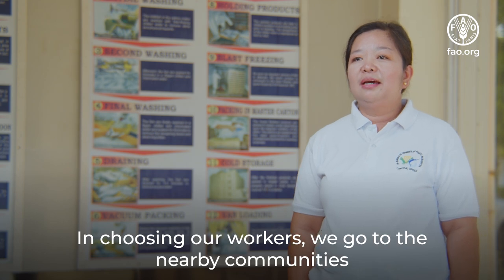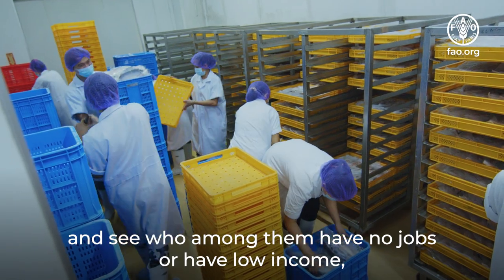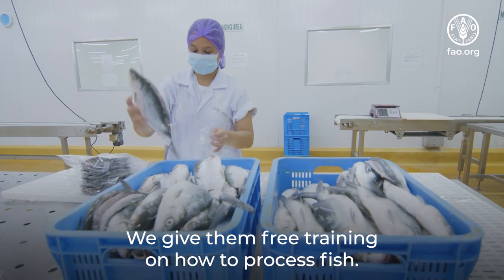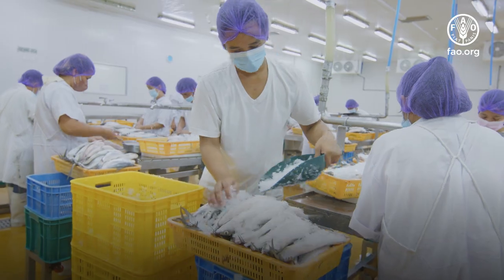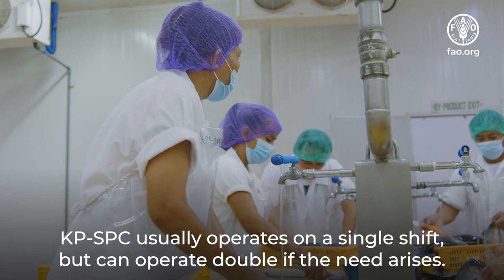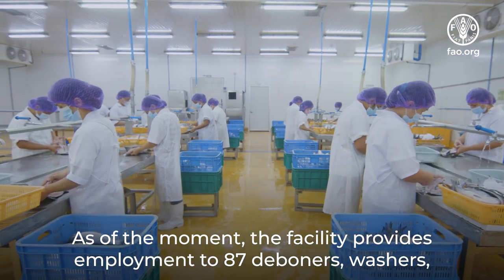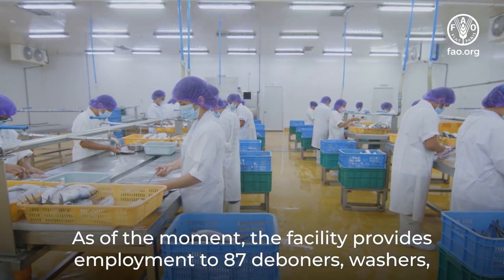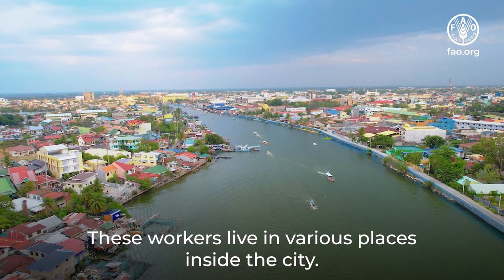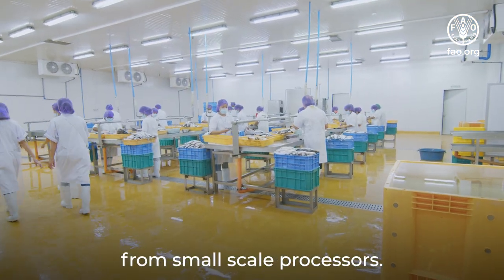In choosing our workers, we go to the nearby communities and see who among them have no jobs or have low income, especially those with families. We give them free training on how to process fish. KPSPC usually operates on a single shift but can operate double if the need arises. Currently, the facility provides employment to 87 deboners, washers, splitters, and overall support workers. These workers live in various places inside the city and are called to the facility only when there are orders from small-scale processors.